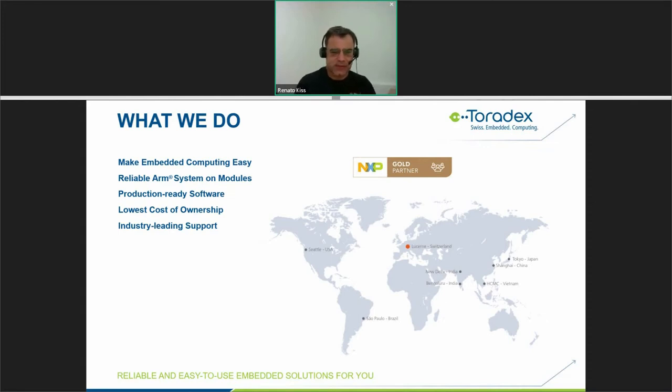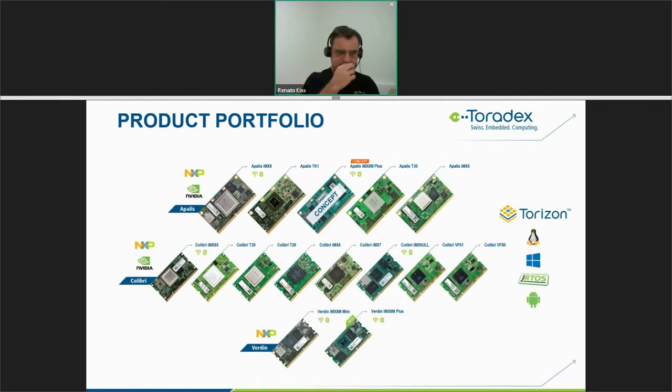Toradex has offices spread around the world covering all main regions. Our headquarters is located in Lucerne, Switzerland, and I'm based in São Paulo, Brazil. Toradex has three families of products: the Verdin, the Colibri — our oldest one — and the Apalis, which is our higher-performance line.